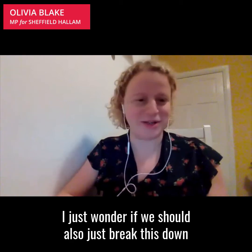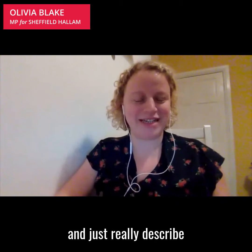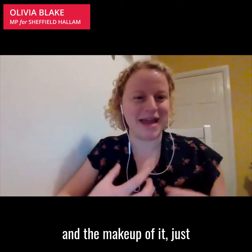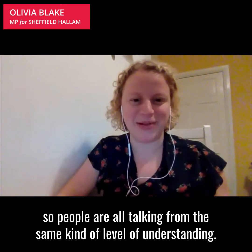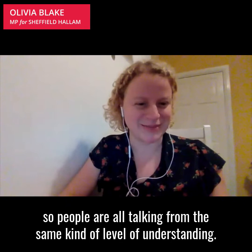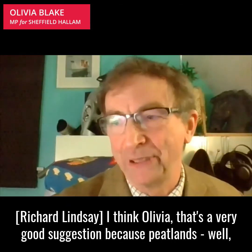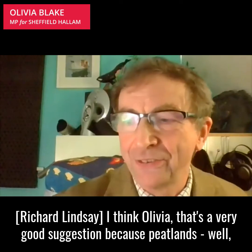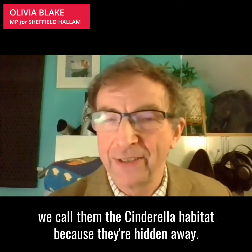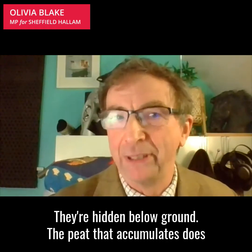I just wonder if we should also just break this down for people who may not have thought about this before and really describe what peat is and what peatland is and the makeup of it, so people are all talking from the same level of understanding. I think that's a very good suggestion because peatlands, well we call them the Cinderella habitat because they're hidden away, they're hidden below ground.